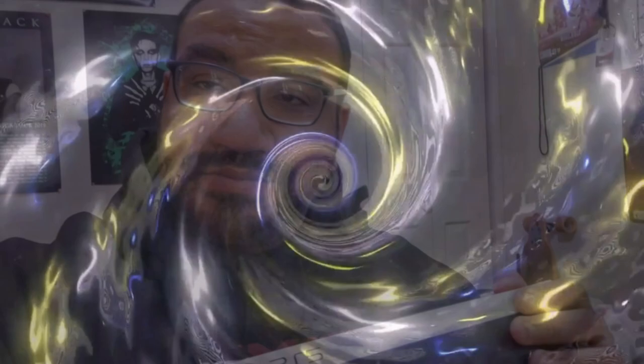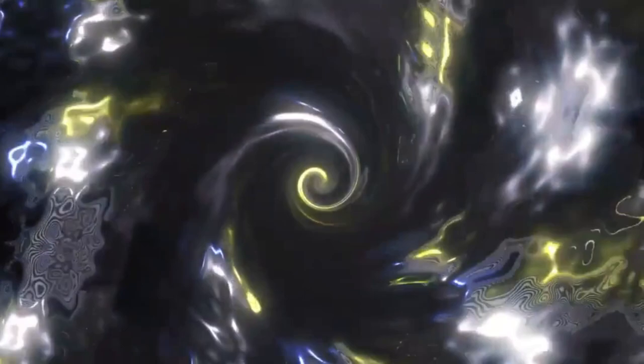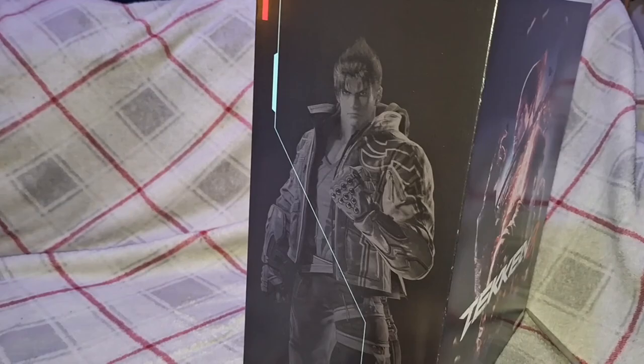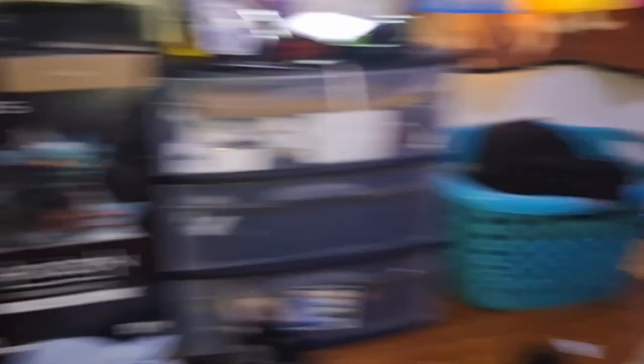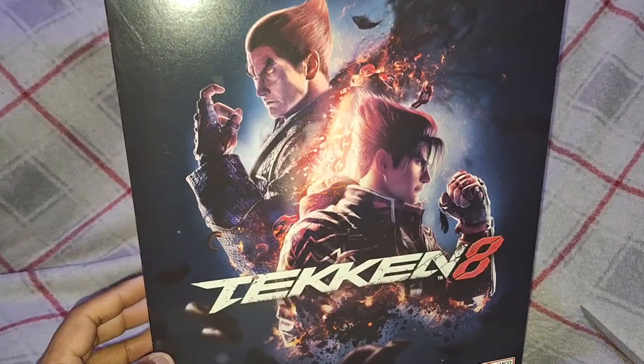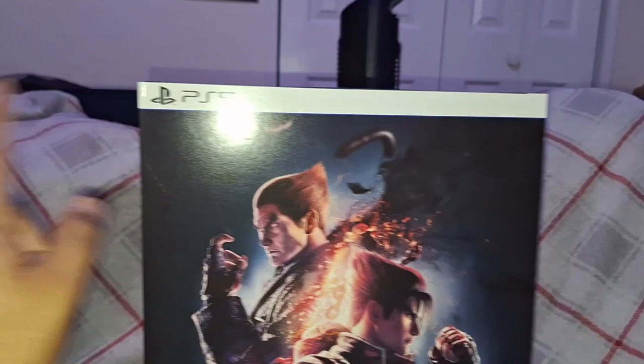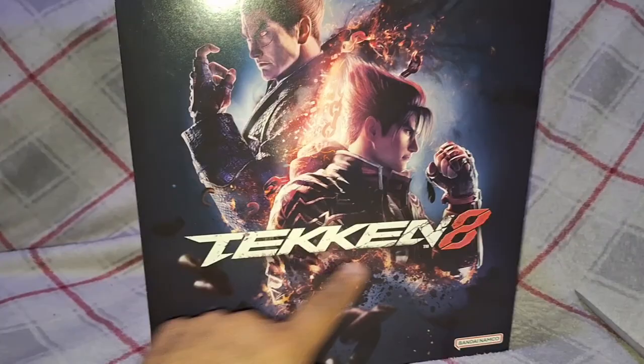Alright guys, welcome back. First glance, I did not think the collector's edition would be somewhat this small. I was kind of thinking it would be about the same size as the Horizon Forbidden West type thing, but it's perfectly fine. I got it for PlayStation 5, so you can expect some streaming. On the front we see Jin and Kazuya, Tekken 8, rated T for Teen, developed by Bandai Namco.